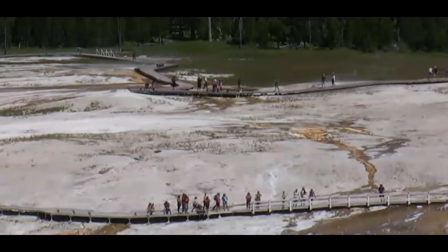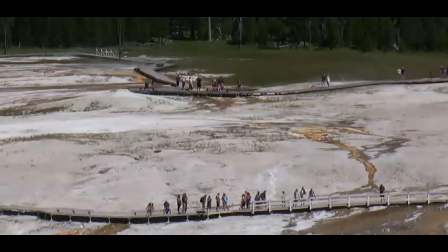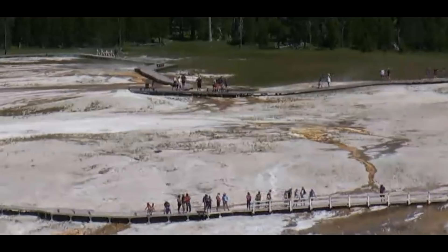Hi everyone, I'm Mary with Mary Greeley News. Thank you for joining me. Yellowstone had a couple very small earthquakes today.